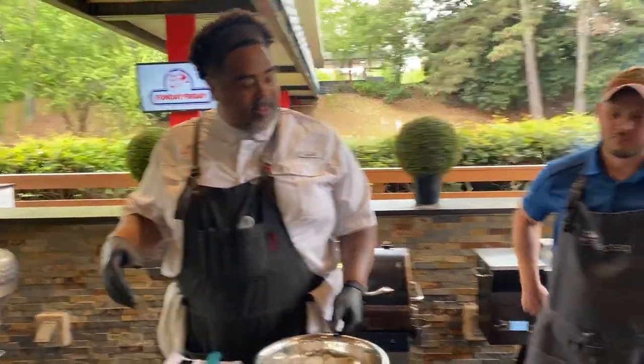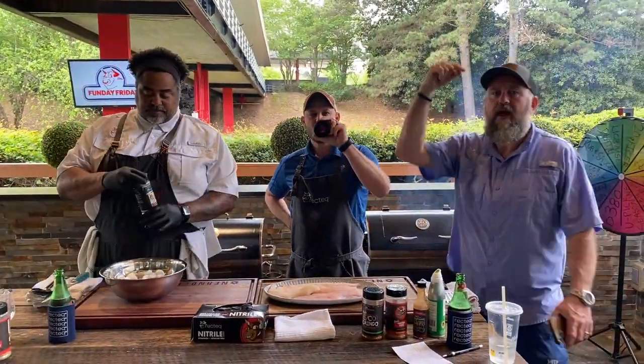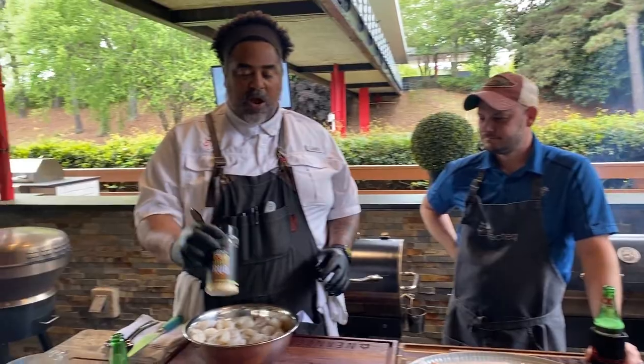Just to remind people, we need 100 likes to be able to spin the Wheel of Rectech and give something away. We've got a winner to announce. Chef John, take it away — I'll be watching your comments live, so make sure you comment, everybody.